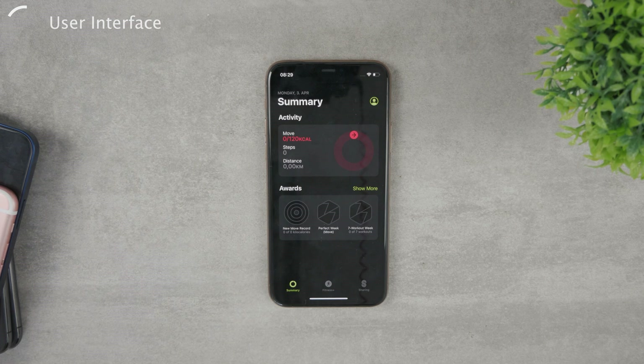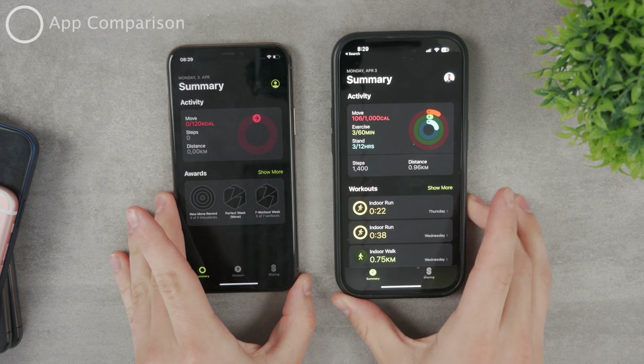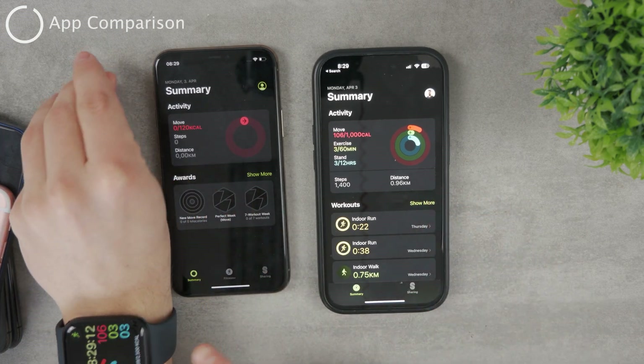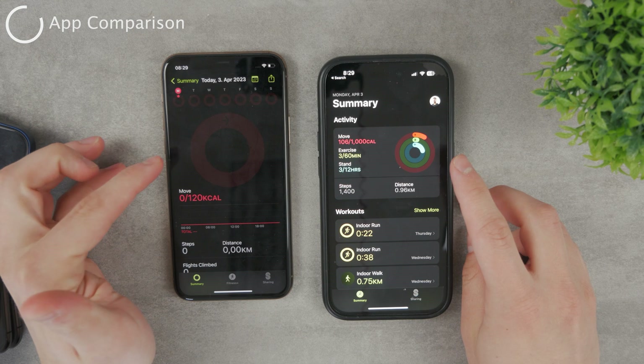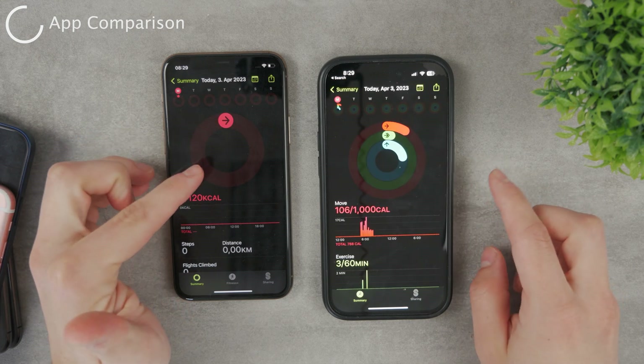Let me bring out my other iPhone, which is in fact paired to the Apple Watch — this is what it looks like on this device. This iPhone is paired to my Apple Watch, and as you can see, it has three circles: Move, Exercise, and Stand. This iPhone only has one circle, so it only tracks calories.